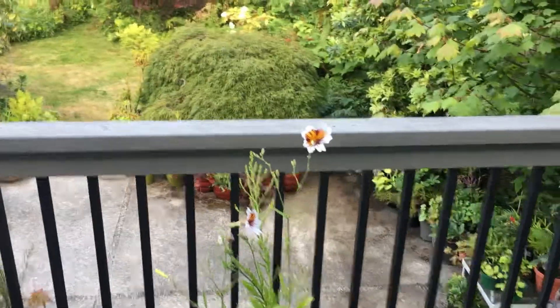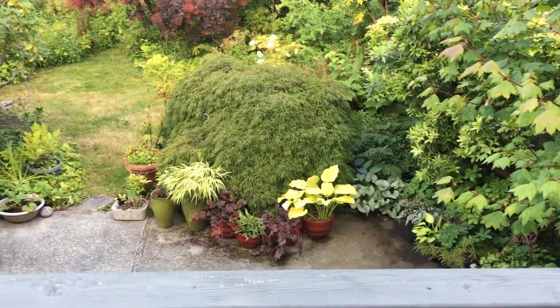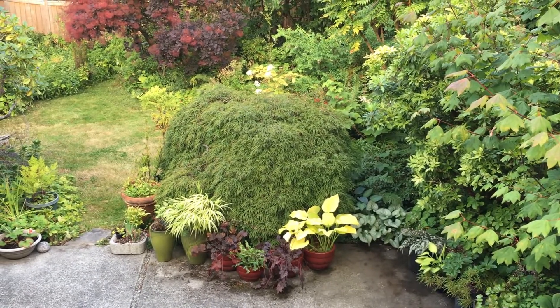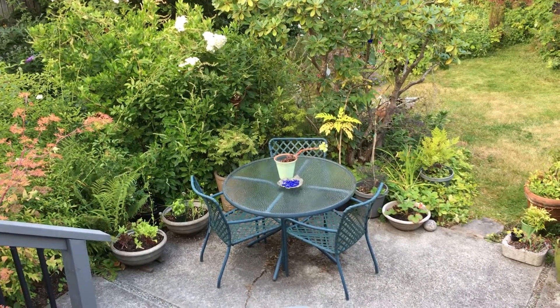I've lived here for over 35 years and during that time I have planted a lot. It was originally just lawn with a sad weeping birch in the center. There's a seating area on the patio below.